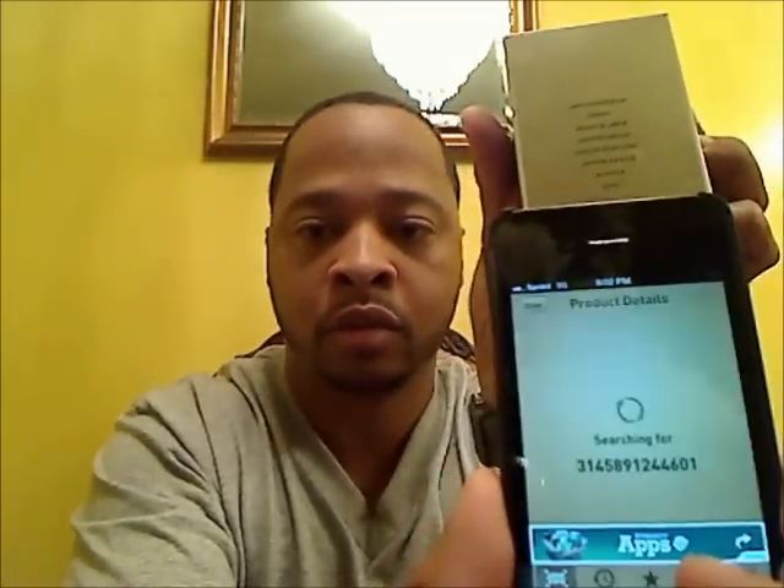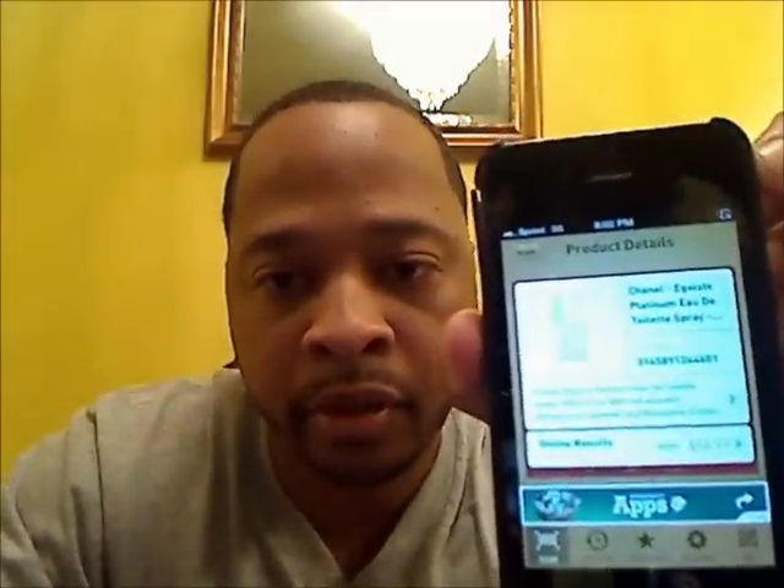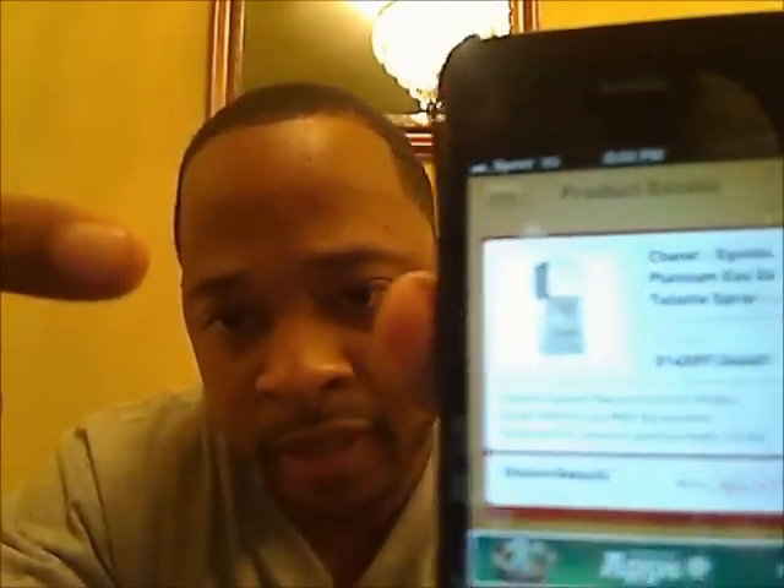Say for instance I got this from somewhere and I said, 'You know, something about this doesn't seem legit — let me check it.' So what you do is you take the bottle and put the barcode under the scan. It just picked it up and — bam — there you go.